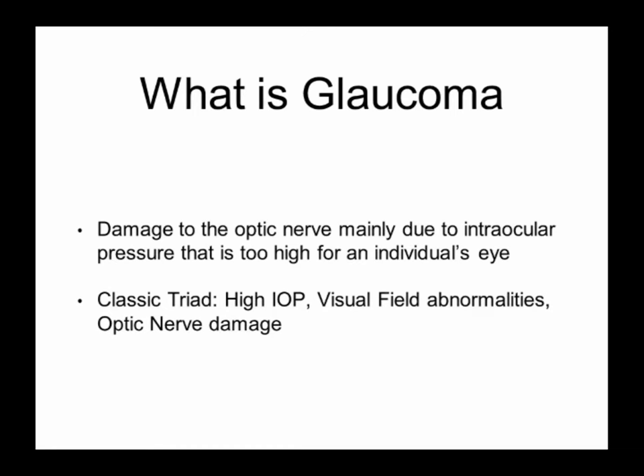Just to back up for one thing, I did want to address one of the questions asked before — it was an interesting question about the thin cornea. That was asked of Noelle: why do African Americans, for instance, have higher risk of open-angle glaucoma? One thought is they tend to have thinner corneas. I wanted to put that out there because that is one of the theories.